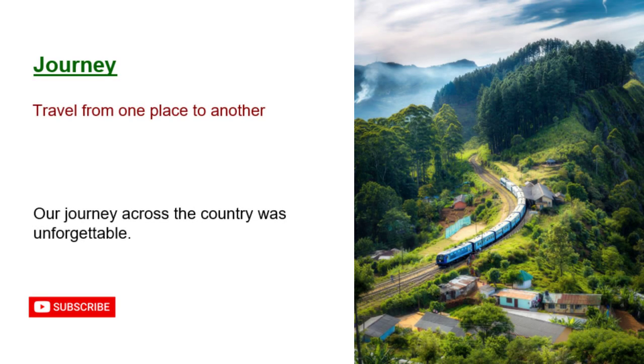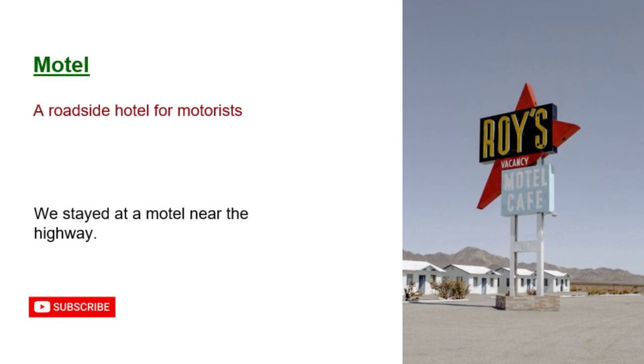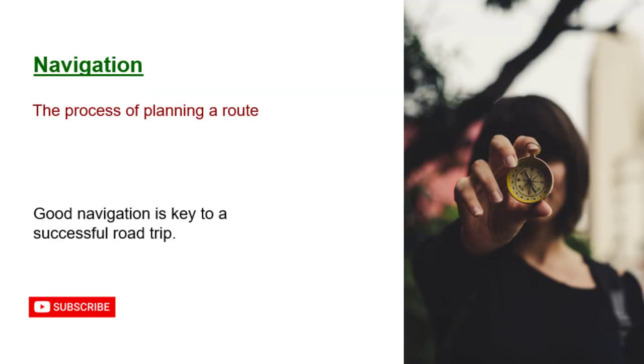Journey: travel from one place to another. Our journey across the country was unforgettable. Motel: a roadside hotel for motorists. We stayed at a motel near the highway. Navigation: the process of planning a route. Good navigation is key to a successful road trip.